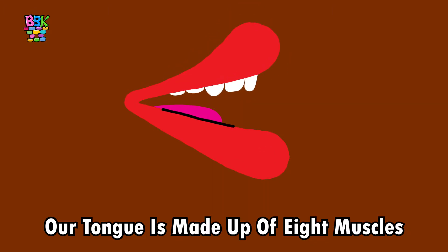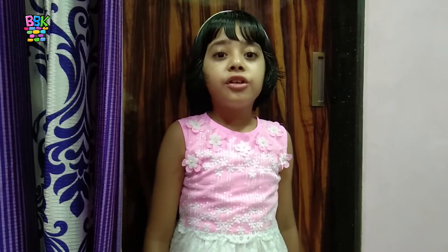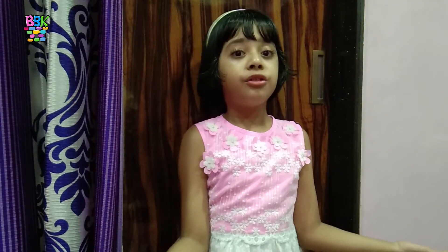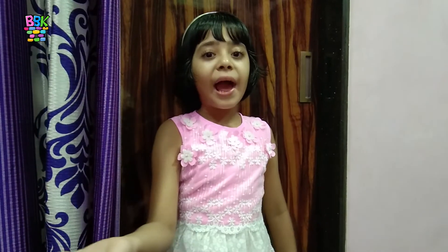Our tongue is made up of eight muscles. Friends, can you touch your nose with your tongue? Like me, you can't touch your nose with your tongue. If you can, it means your tongue is long.